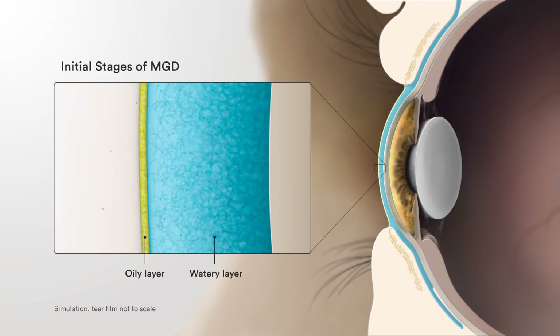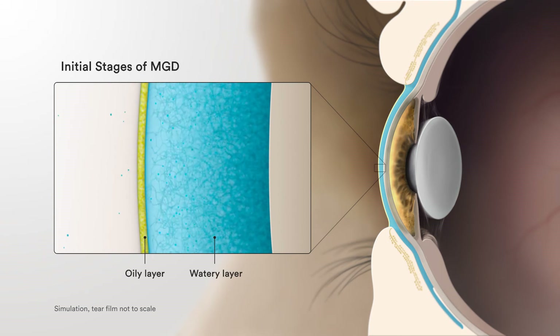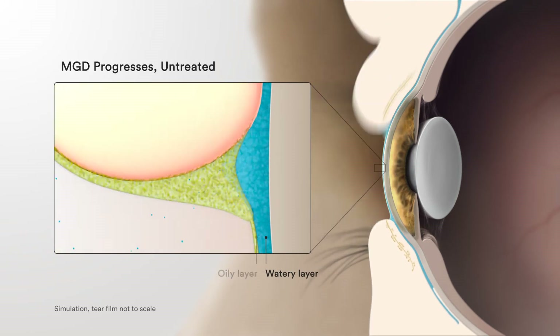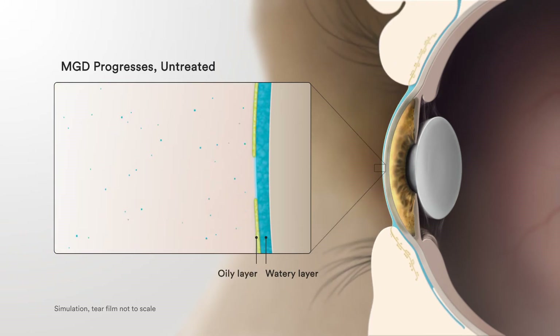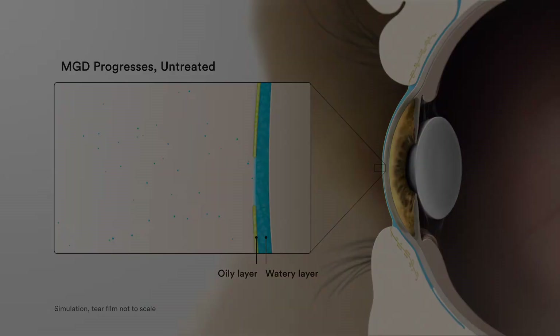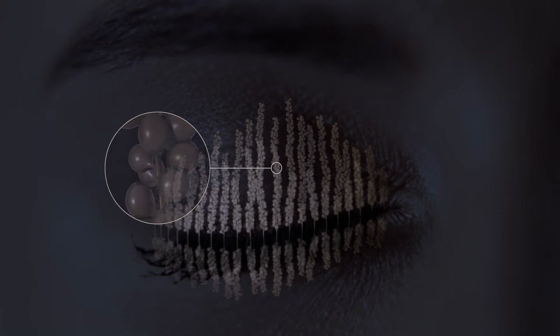When you first develop MGD, you may not notice any problems. But if untreated, over time it can lead to eye discomfort, eye redness, worsened ocular allergies, fluctuating vision, and various other ocular issues. MGD is most commonly due to a thickening of the gland oil, and if untreated, the glands can stop working and may disappear altogether.